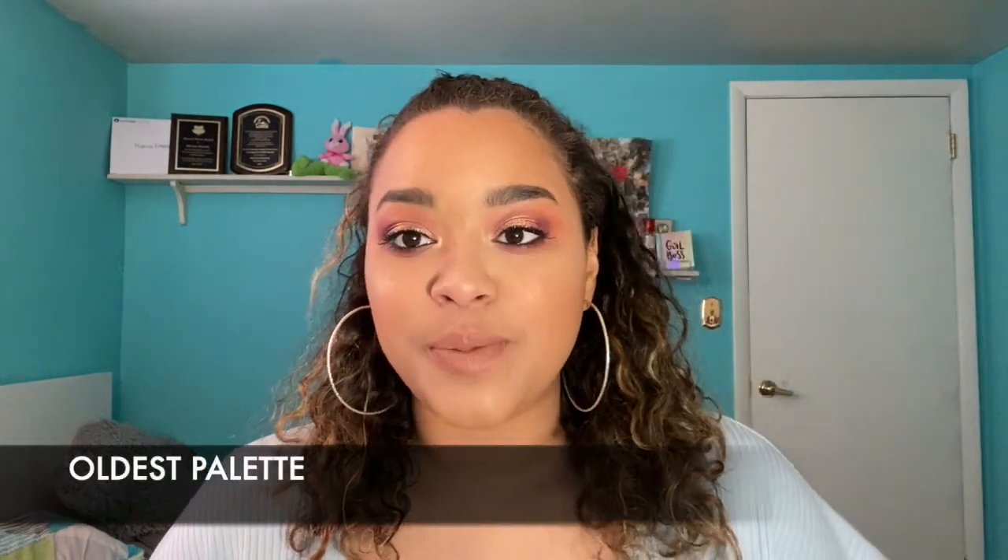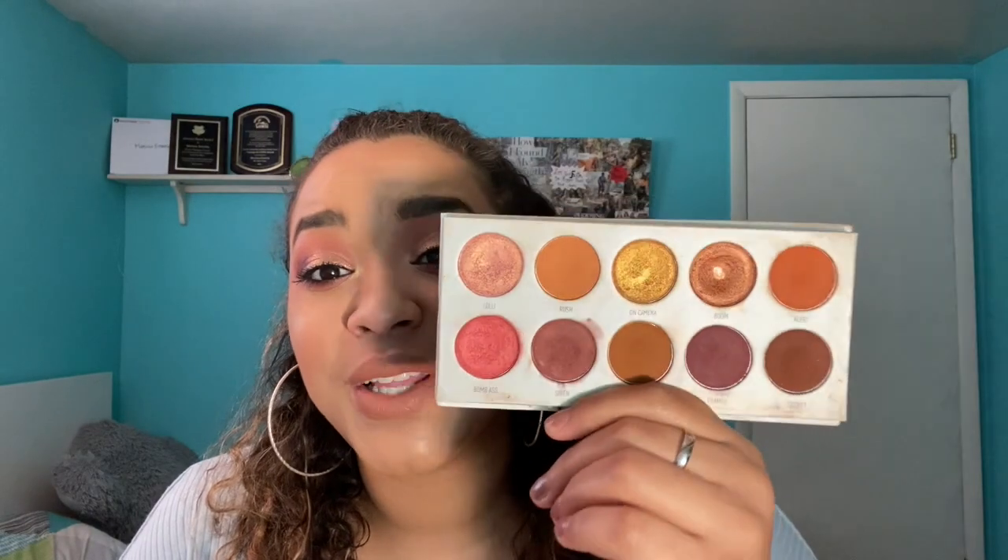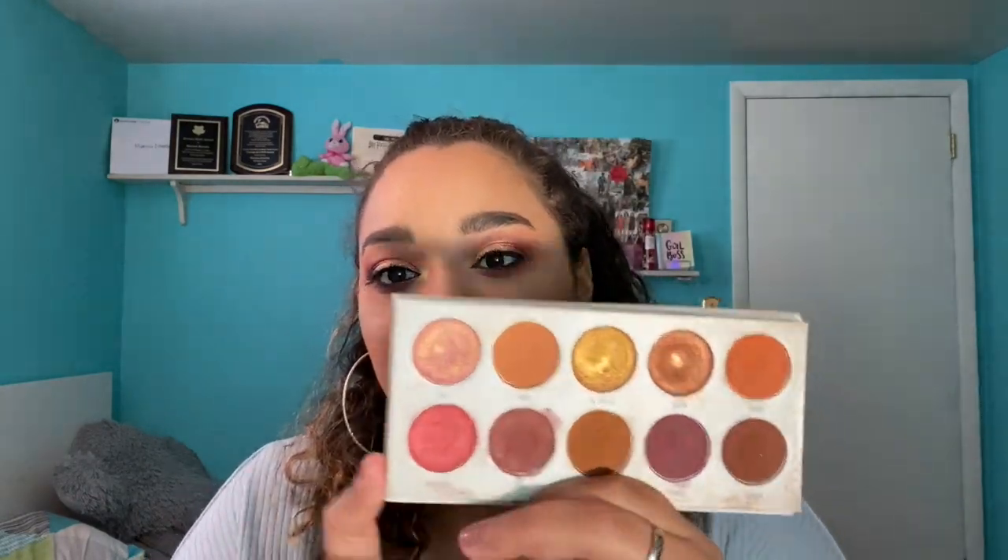Next is the oldest palette. The oldest palette in my collection right now is the Morphe Jaclyn Hill Ring the Alarm palette. These came out maybe in 2018, a long time ago, and I've been obsessed ever since. This is my oldest that I haven't gotten rid of yet. There were palettes older than this in my collection, of course, but this one I still love — it's so beautiful and still performs amazingly.